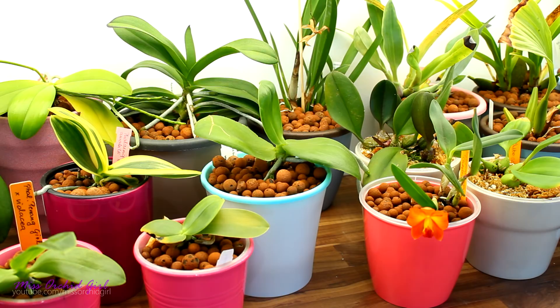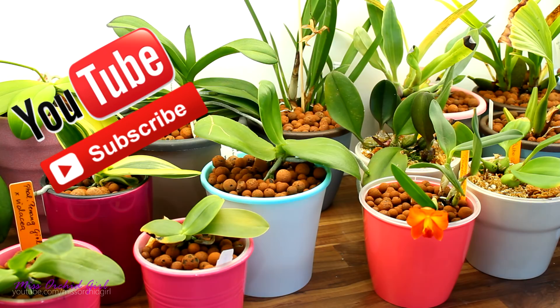Hey guys, it's Danny. Today we're going to talk about what makes orchids grow larger. I've had some interesting developments this year and I drew some conclusions. But before we get into the subject, I would like to announce the giveaway winners once again.